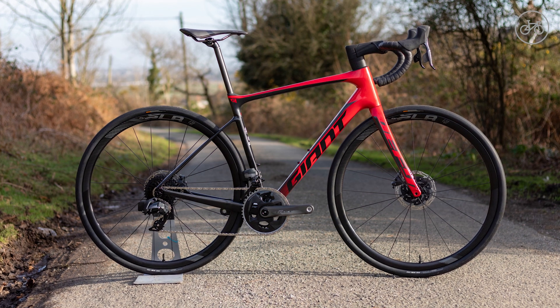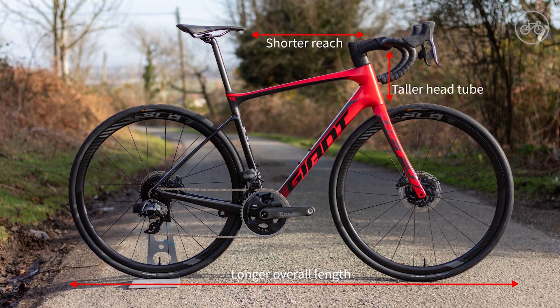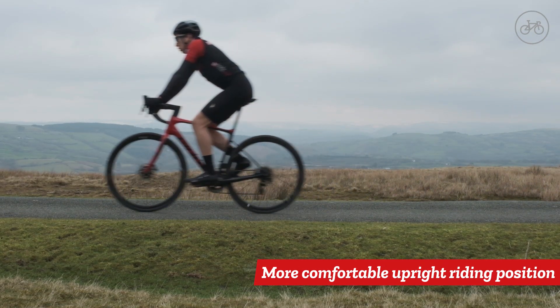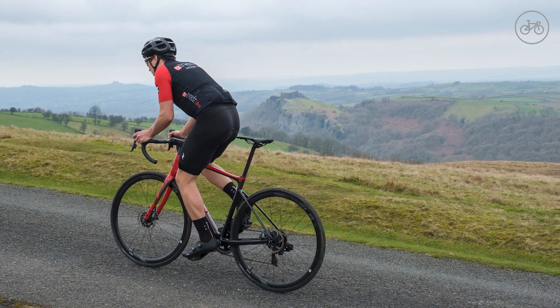The riding position is a little bit more comfortable too. This is thanks to the taller head tube, which means that you don't have to stretch so far to reach the handlebars. You won't be able to get such an aggressive aero tuck on these bikes, but the more upright riding position is much more comfortable on long days in the saddle.